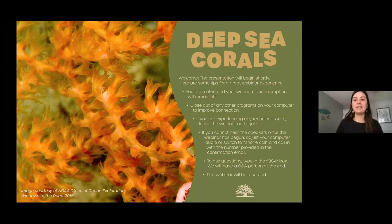Thank you everyone for joining us today for our exploring the deep sea corals webinar. My name is Rachel Hawes and I am the land water and wildlife project manager here at the Coastal Conservation League located in Charleston, South Carolina with a couple of other offices sprinkled around the state. Most of my work is focusing around oysters, salt marsh, and fisheries related projects.